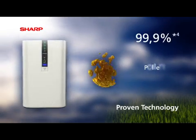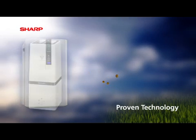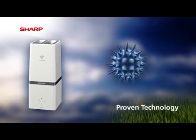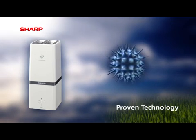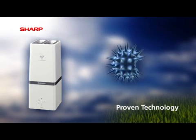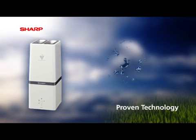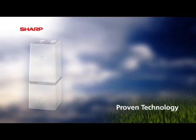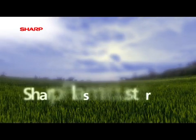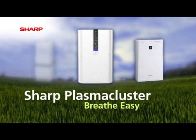Completing the range, Sharp's plasma cluster generator produces a higher density of ions in combination with a specially engineered air flow system. This filterless system has been designed for those people who require specific viral control or those looking to address problems with mould. Sharp Plasma Cluster. Breathe easy.